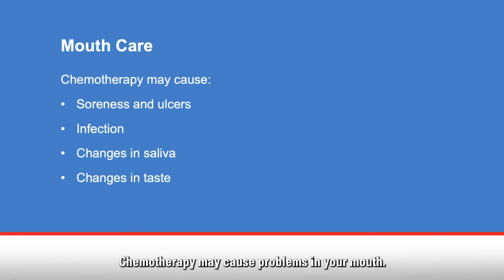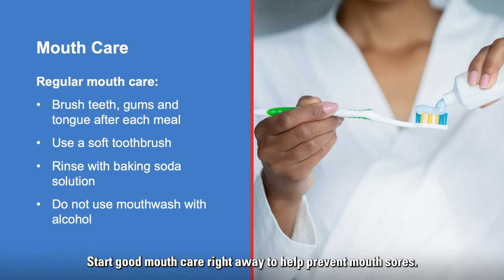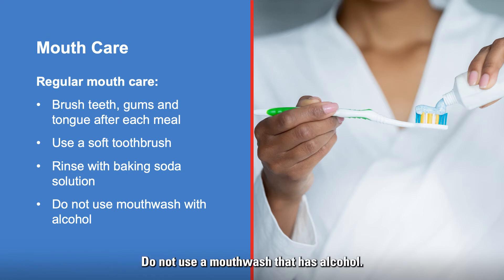Chemotherapy may cause problems in your mouth. These include soreness and ulcers, infection, changes in your saliva, and in your sense of taste. Start good mouth care right away to help prevent mouth sores. Brush your teeth, gums, and tongue after each meal and at bedtime. Be sure to use a soft toothbrush. After you brush, rinse your mouth with a baking soda solution. Do not use a mouthwash that has alcohol.